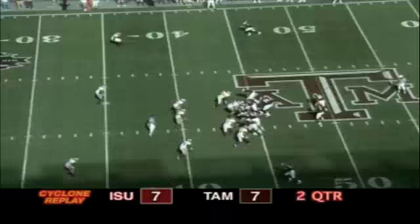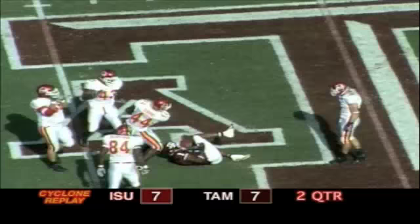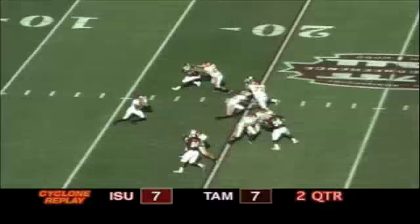McNeil running option to the right side, he's going to keep it himself. He's being pressured by Cephas Johnson, has to reverse his field and he's dropped for a loss back to the 47 yard line, chased down by a host of Cyclone players. Meyer looking to throw left, fires that way, it's caught by Flynn and he's taken down at the 36 yard line.